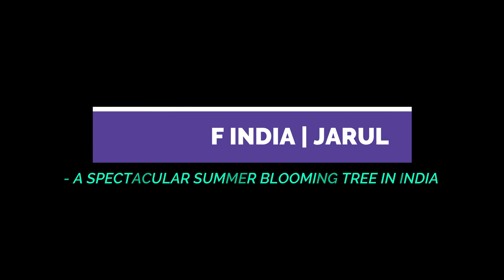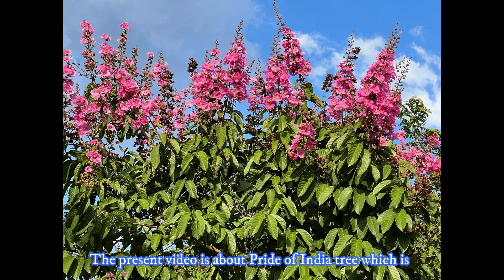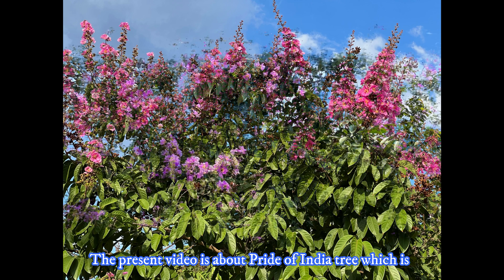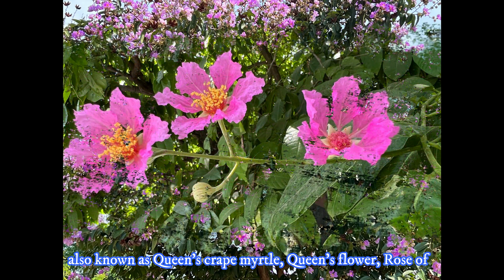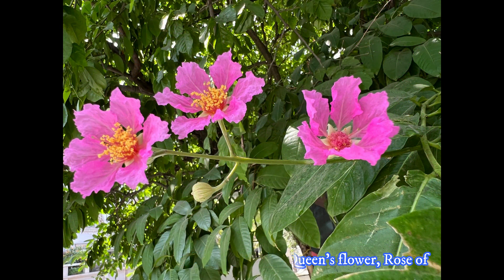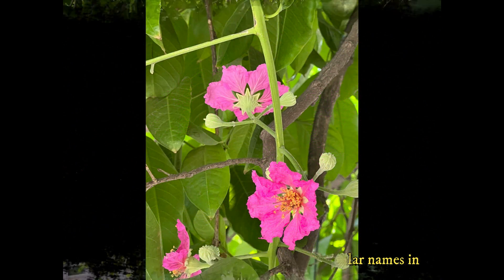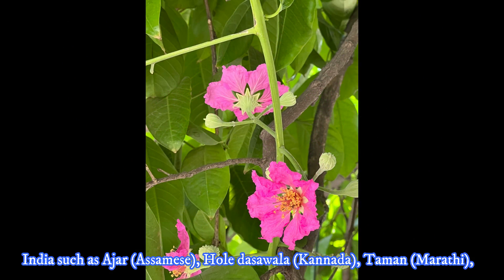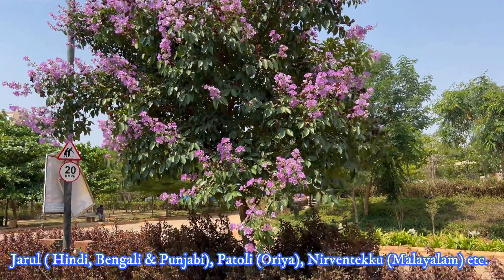Welcome to my channel, Deliver's Passion for Trees. The present video is about Pride of India tree, which is also known as Queen's Crape Myrtle, Queen's Flower, Rose of India, Jarul, Vanava plant, etc. It also has many vernacular names in India as shown in the subtitles.